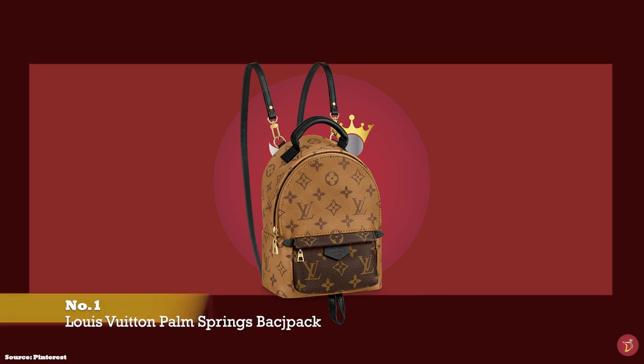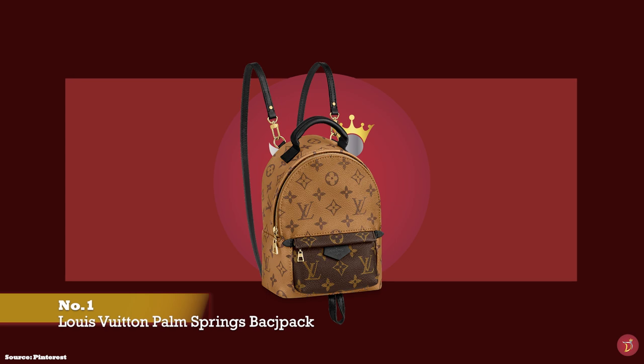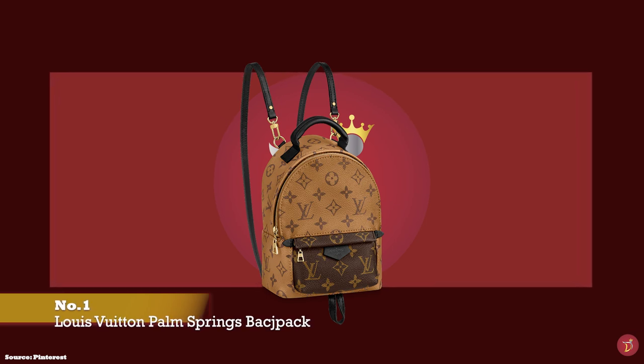Let's take you through a selection of trendy and timeless backpacks that you can consider adding to your luxury collection.